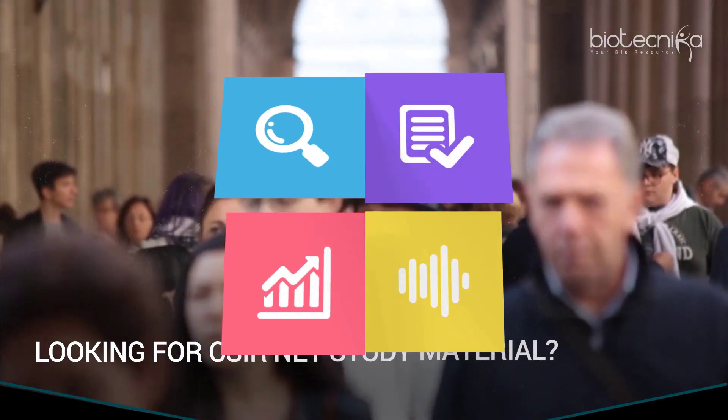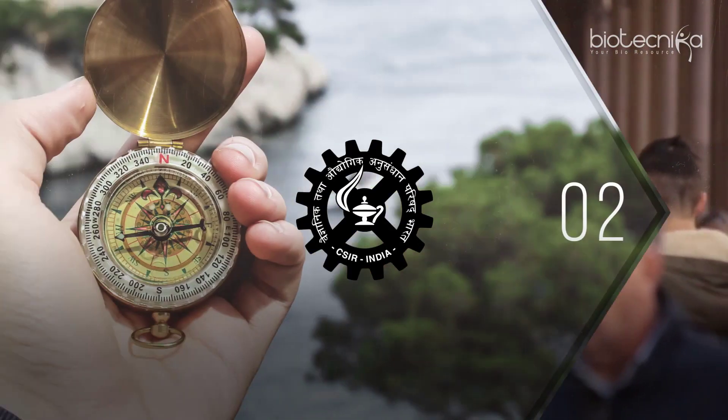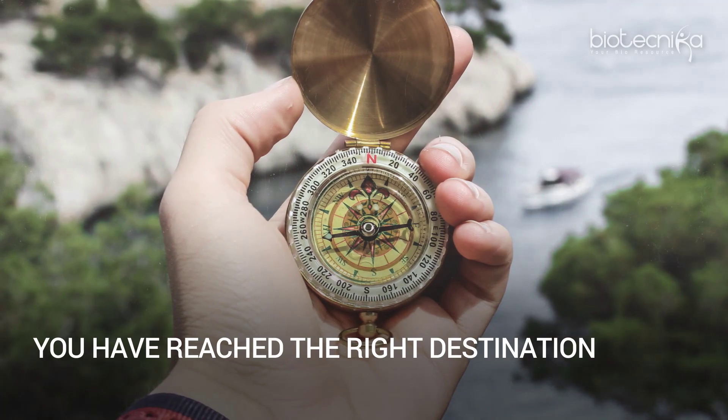Looking for CSIR NET study material? Well, you have reached the right destination.